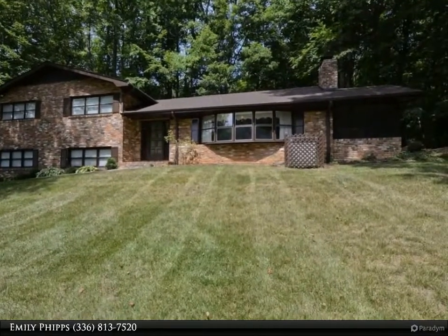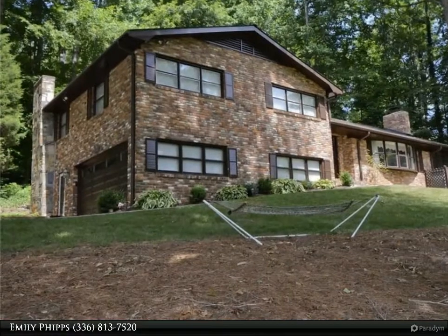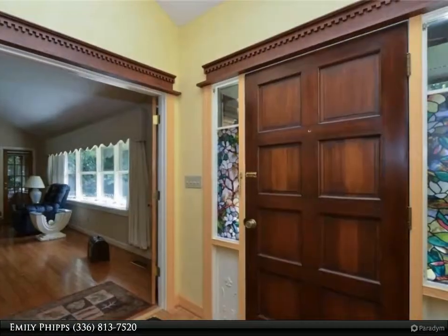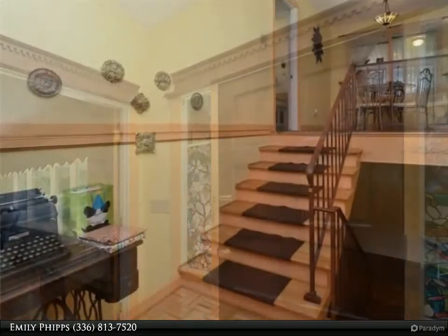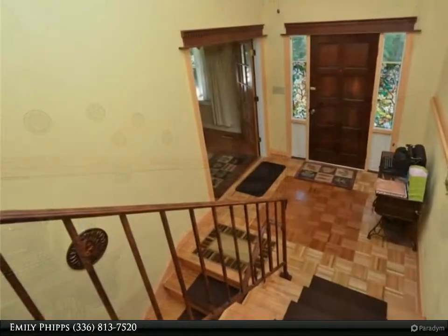Wonderful all-brick home offers so much room. Large living room with gas logs and hardwoods opens to an inviting foyer and upper-level dining room. Kitchen with tile countertops and backsplash — all kitchen appliances included. Large master suite, and secondary bedrooms are generously sized.